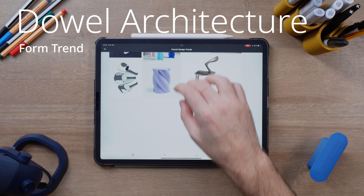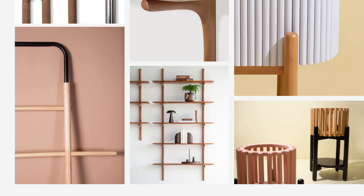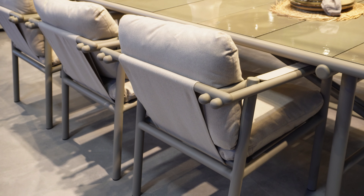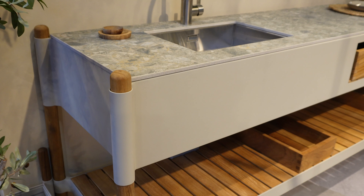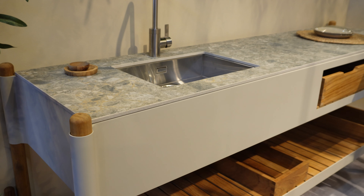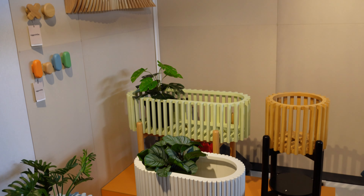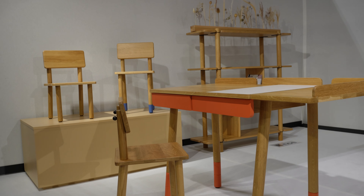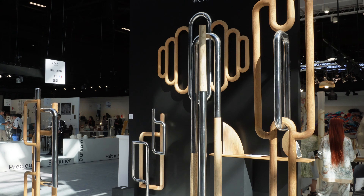Moving on to the next form trend: dowel architecture. What you're seeing at Maison et Objets is a lot of furniture and home pieces based on the architecture of this long wooden cylinder kind of thing, which can be multiplied and modified to create different kinds of products. It's a nice contrast to the flowing forms — way more structured, easy to design and build with, but it makes things feel more complex than they really are. I think we're seeing this because there's a trend towards more natural materials, and this is an easy way to use wood that looks clean and contemporary.